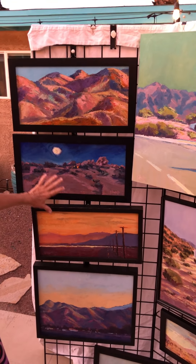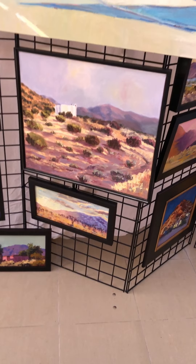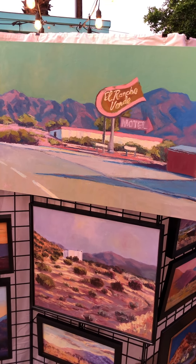Death Valley, Joshua Tree, the Salton Sea, Airport in Palm Springs, 29 Palms, Joshua Tree, one of my favorite places in New Mexico, and out in the middle of nowhere — El Rancho Verde in the desert of California.